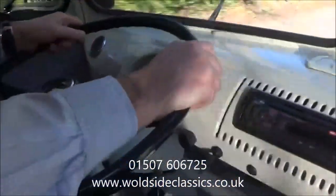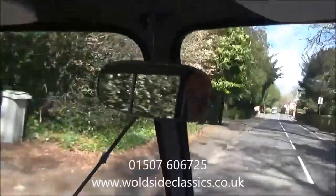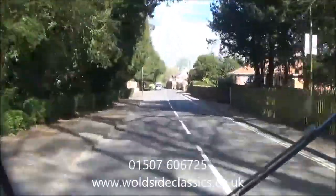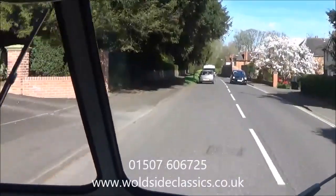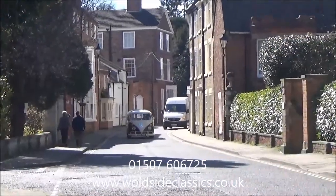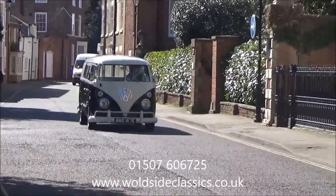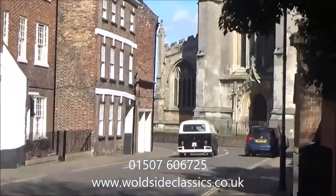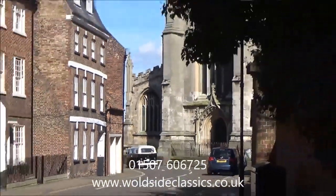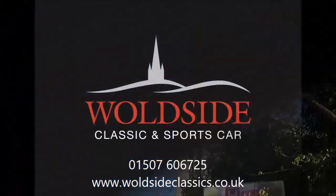It's a great vehicle for a day like today — just to go and cruise in. So there we have it. If you are interested, give us a call at 01507 606 725 or visit walsideclassics.co.uk. Thank you.